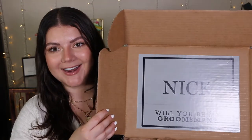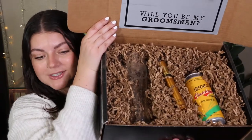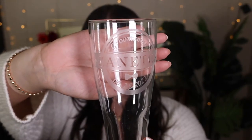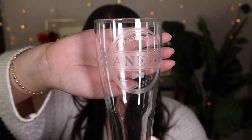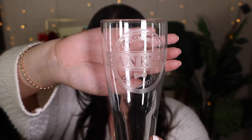Now let's move on to the groomsmen boxes. For the groomsmen boxes there's a similar experience when you open the box — as soon as you open them, there's a nice big sign with all the groomsmen's names asking them to be a groomsman. First up, we wanted to include a personalized item for all of Alex's groomsmen, so we decided to do personalized beer glasses. For the design, we put all of the guys' last names on there, and on the top it says "groomsmen" and on the bottom it has our wedding date.